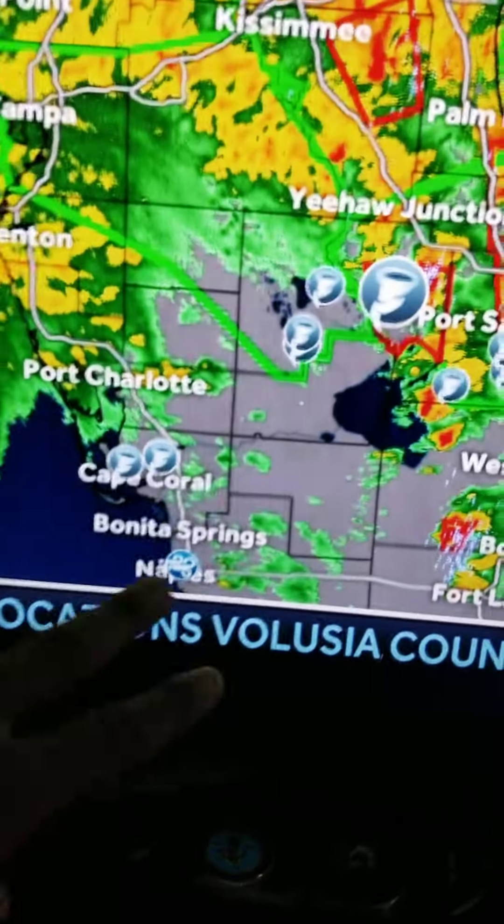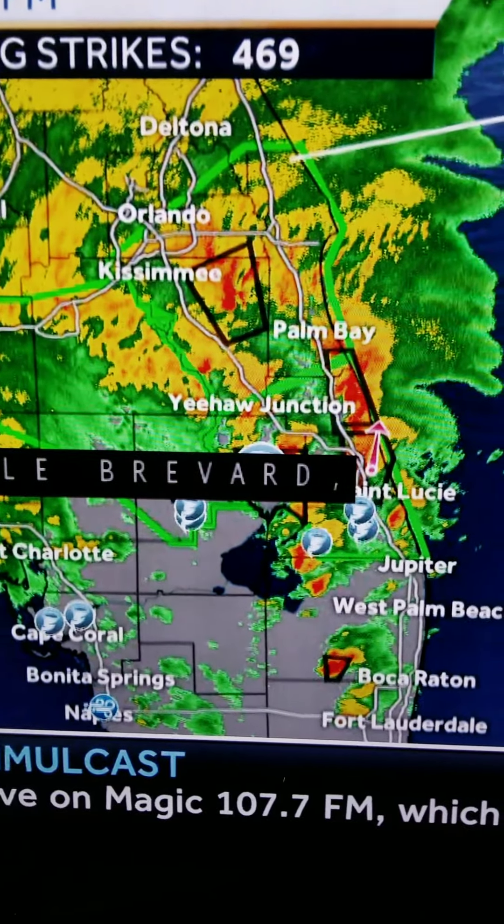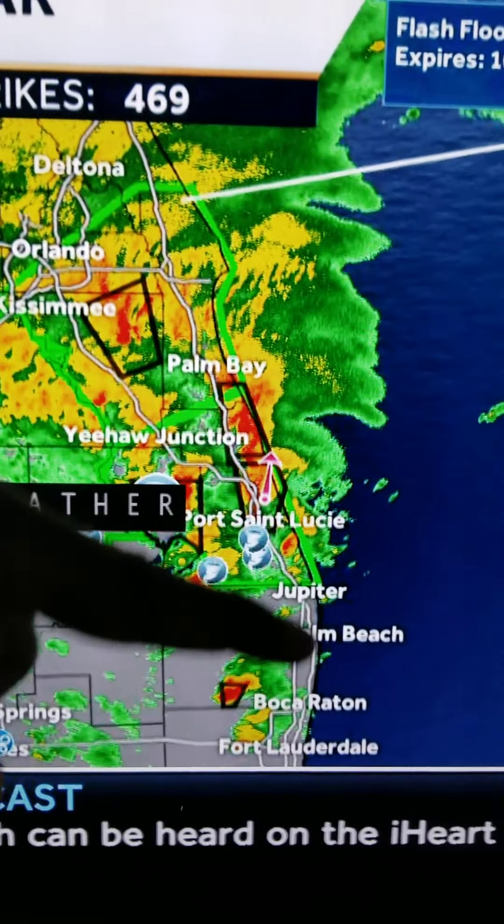It's calm down here — Bonita Springs, Cape Coral, and Port Charlotte — because it's probably still flooding and storm surges there. But on the East Coast, it's moved. The bands are moving north.